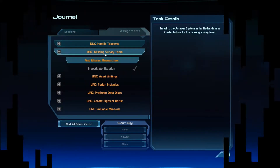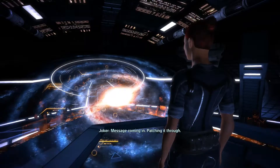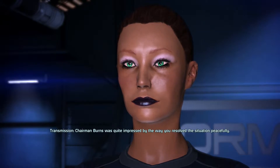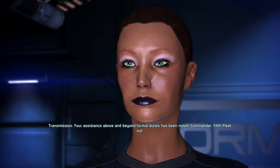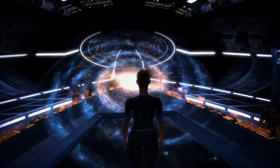Alrighty, I'm back on the Normandy and I think the next assignment I'm going to work on is this UNC Missing Survey Team. Since I'm already here in the Hades Gamma Cluster, I just need to go to the Antaeus system. Message coming in — oh, nevermind, patching it through. Of course there's a message coming in. Thank you for dealing with the hostage situation, Commander. Why, thank you.